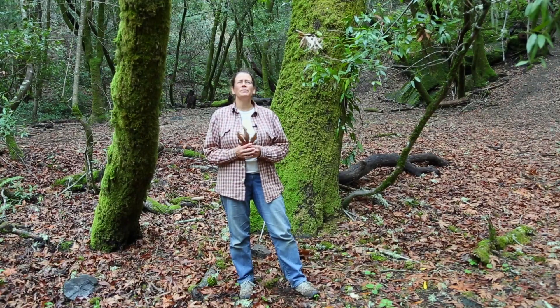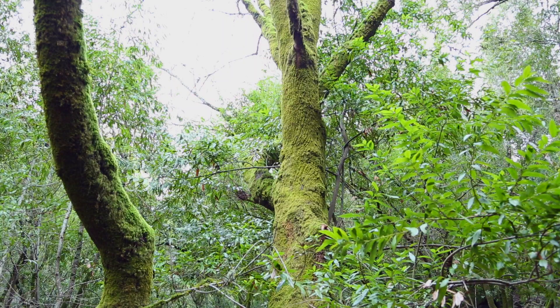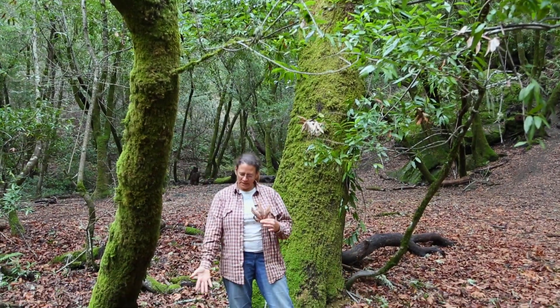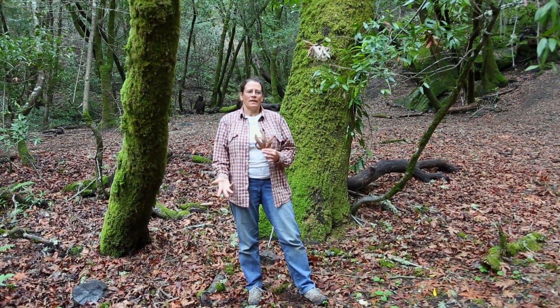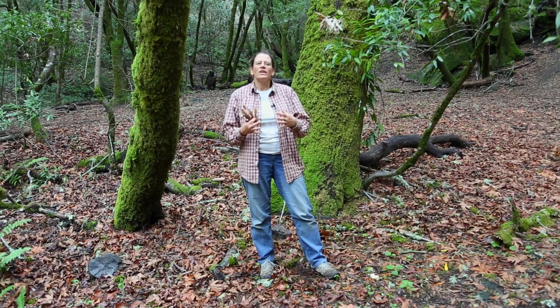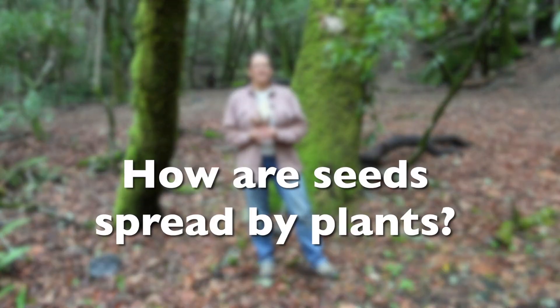I'm standing beneath this beautiful big leaf maple — it's one of the trees we find all around the farm and the wilderness. I'm going to talk to you about a problem that plants have: they have to be able to spread their seeds far, far away, because otherwise if they dropped all their seeds right below them, all the seeds would grow and crowd each other out. So my question for you today is: how do you think seeds are spread by these plants?